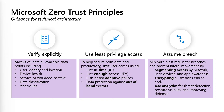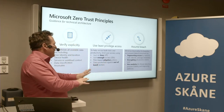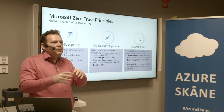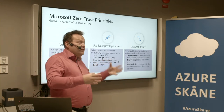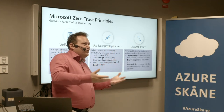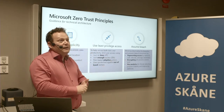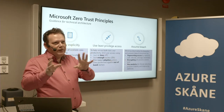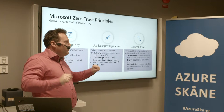Least privilege access means not having a domain admin account — or global admin in Azure — if you don't need it. We check what time it is and whether an account should be active. Just-in-time access for one hour — it's not the best protection if you're working as an administrator all day. But if you're using an account to access a database for minor admin tasks, that might be good enough.